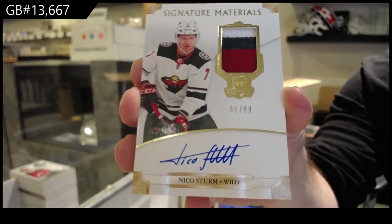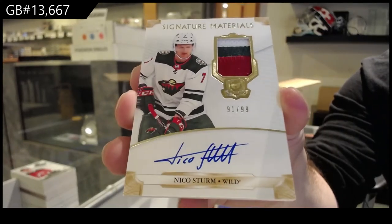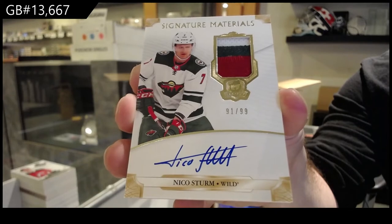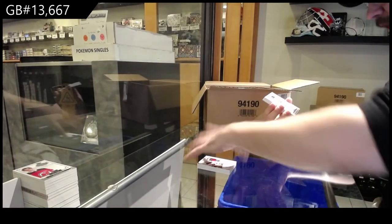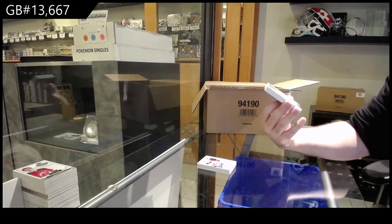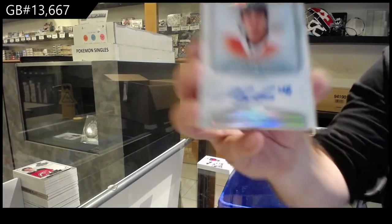Beautiful. For the Wild, 99 Signature Materials Patch Auto, Nico Sturm. It's a tribute rookie. For the Flyers, Enshrinements auto to 99, Morgan Frost.